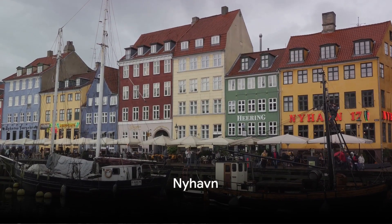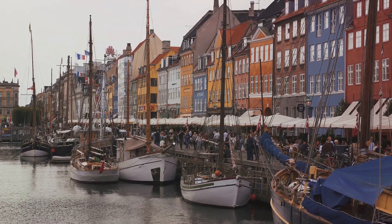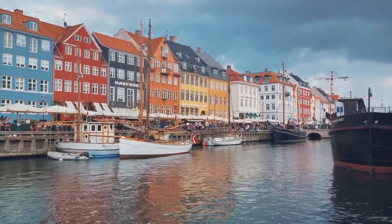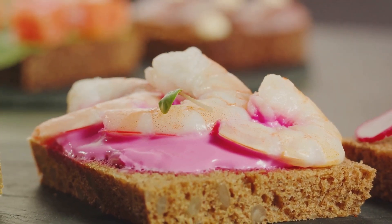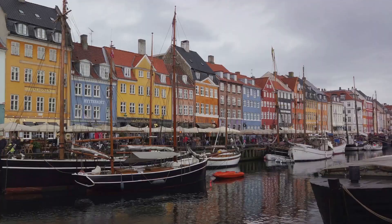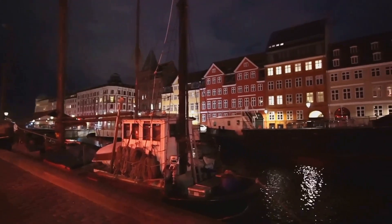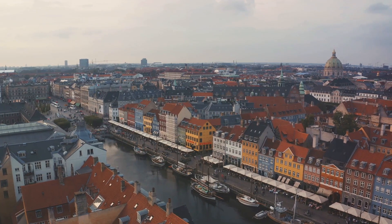Stroll through Nyhavn, the picturesque harbor filled with old wooden ships and historical colorful buildings. This vibrant waterfront district, once the home of renowned author Hans Christian Andersen, is a testament to Copenhagen's rich maritime history. Housed in beautifully preserved 17th and 18th century townhouses painted in a rainbow of colors, cafes and restaurants spill onto the cobblestone quayside. Here, you can savor a Danish ice cream or a hearty smørrebrød, the traditional open-faced sandwich, as you watch the world go by. Embark on a canal tour and glide past the city's iconic landmarks, including the Royal Playhouse and the Opera House. As night falls, the harbor lights up, casting a magical glow on the water. Truly, Nyhavn is a perfect postcard from Denmark.